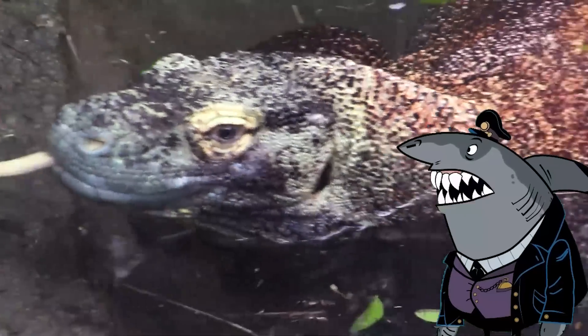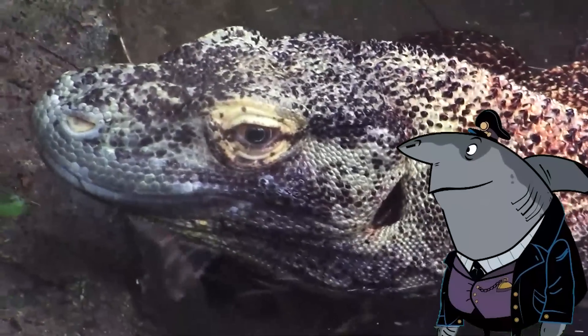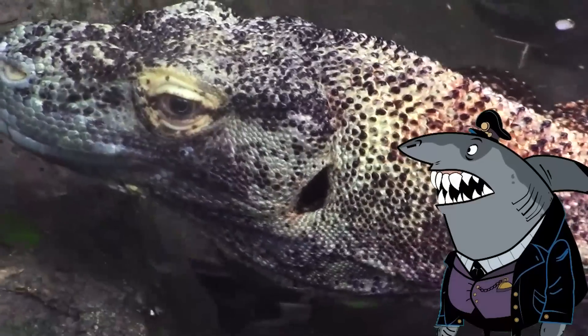It also has a venomous bite that can cause a rapid drop in blood pressure and induce shock in its prey.